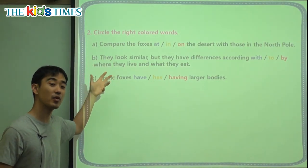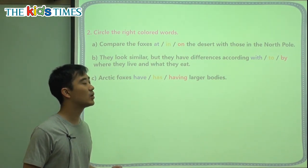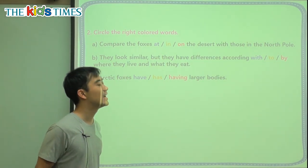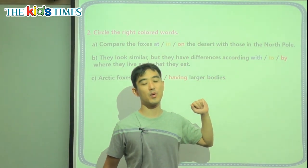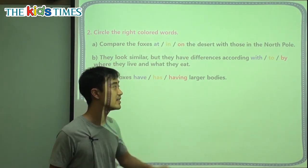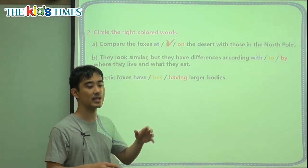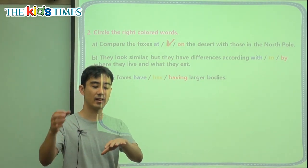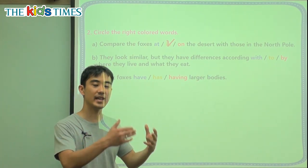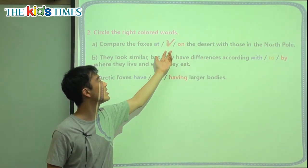We're going to review these grammar points. A: Compare, we're going to compare the foxes blank the desert with those in the North Pole. We have a hint here: 'in the North Pole.' So we want to do the same thing — it is 'in the desert.' 'In' means they are inside the desert. 'At' means they are at the desert, next to it. 'On' means they are on the desert. But when we are talking about a land, such as the desert, jungle, or mountains, we say 'in the jungle,' 'in the mountains,' or 'in the desert.' So we match 'in the North Pole' with 'in the desert.'